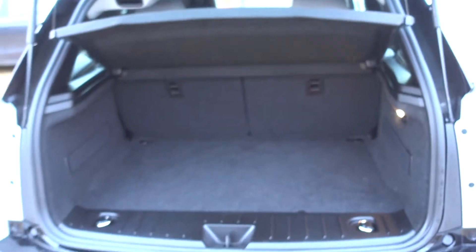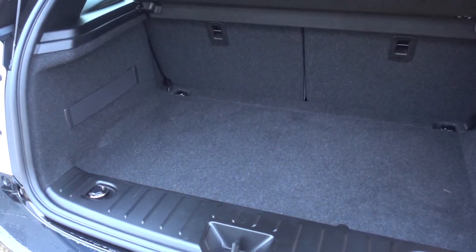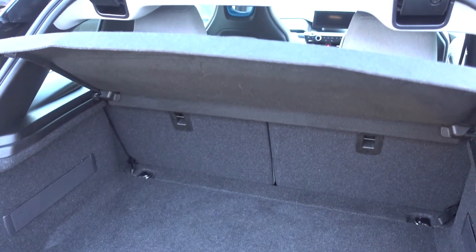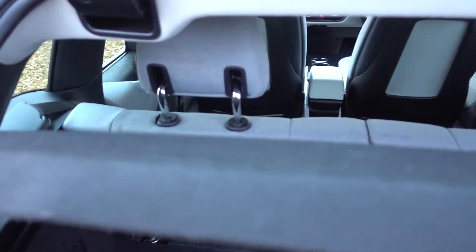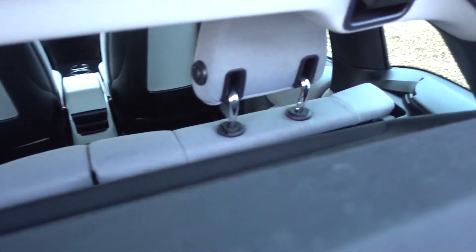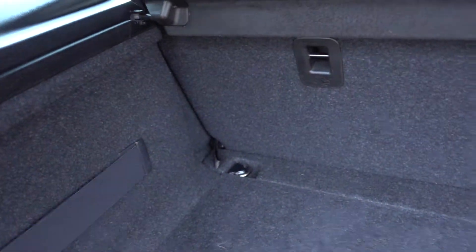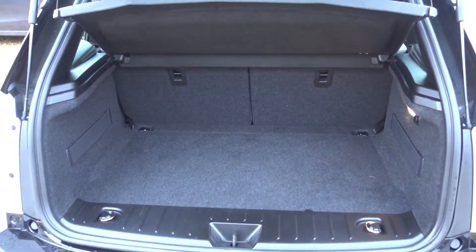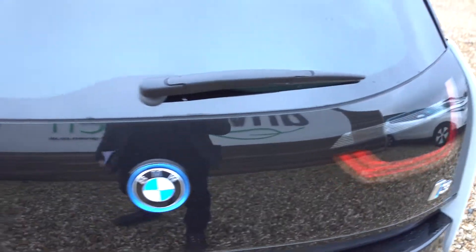Coming around to the boot — you'll be nicely surprised just how big the boot space is. Boom — compact car, but a lovely boot space. What we provide with every vehicle is a 13-amp three-pin lead for home charging, completely free as standard. With your parcel shelf there's a little pulley — give that a pull and both seats fold down completely flat, almost turning it into a two-door estate with loads of room for couples going away on holiday.